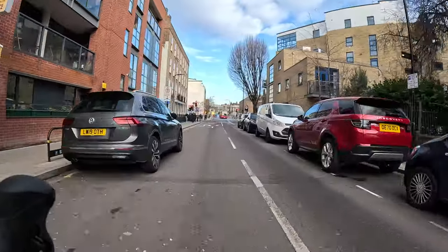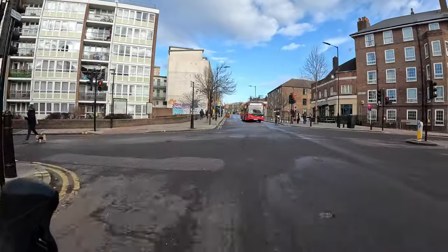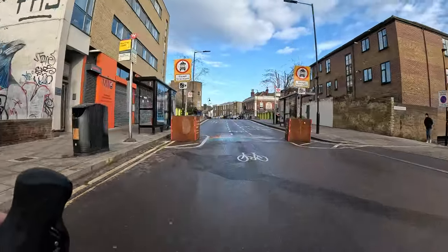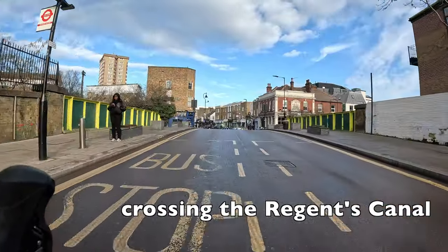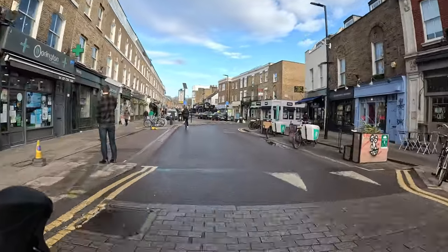One thing I think that this route illustrates is just how useful it is when multiple low traffic neighbourhoods are next to each other. Instead of just being useful for local cycle trips, they start to join up and actually become a really useful network of traffic-free or very low-traffic routes.